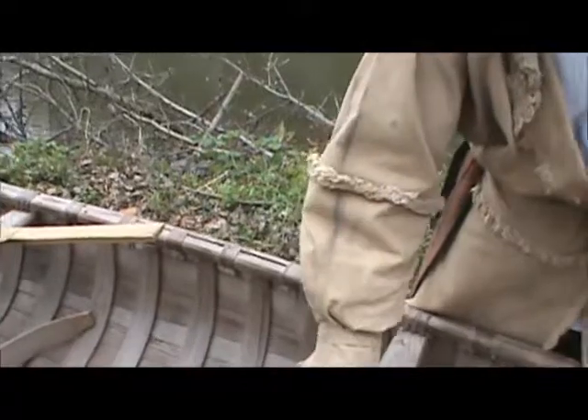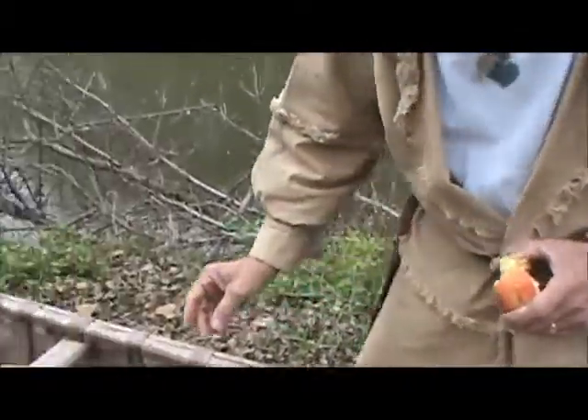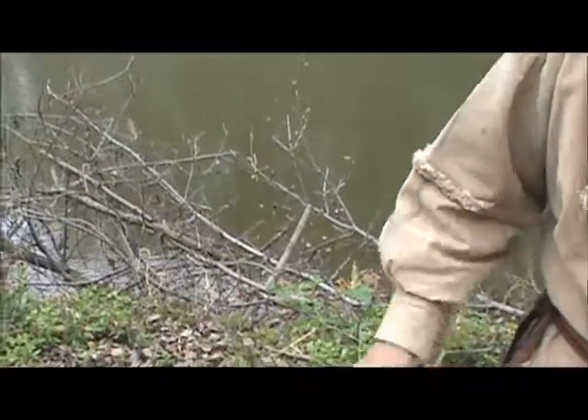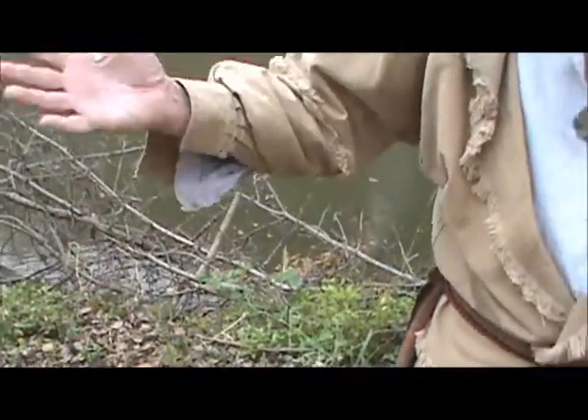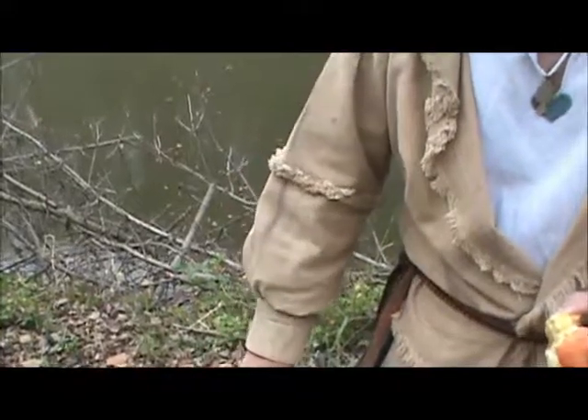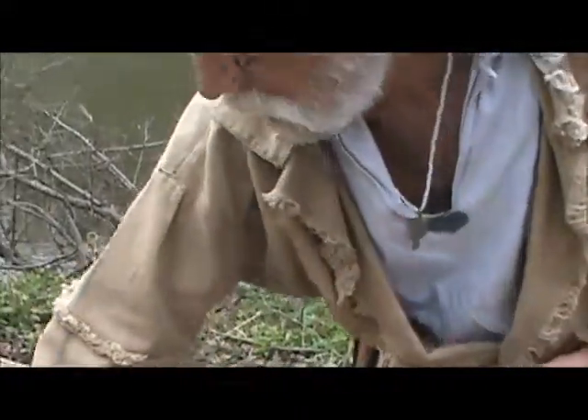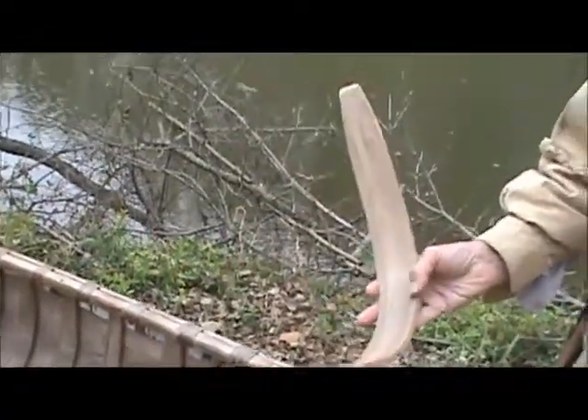And the inside of the canoe is made of a tree called a white cedar — all from the north. They split the cedar boards, then put them in hot water and bend them to make the ribs.